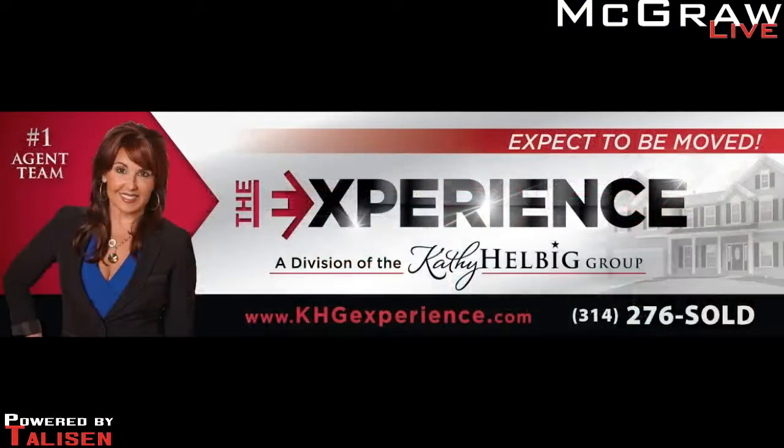Kathy Helbig, kathyhelbiggroup.com — don't forget the app, it's a great app. Real estate still booming, still hot out there? It is, it is. And come see us today in Clayton — we're at the Tom James Clothier Trunk Show. We're one of the sponsors, so come on out and say hi. It's in the heart of Clayton at Cantina Laredo. I'll swing by — I've got a speech over in Clayton. Come say hi, I'm there all day. Kathy Helbig Group dot com, don't forget the app.